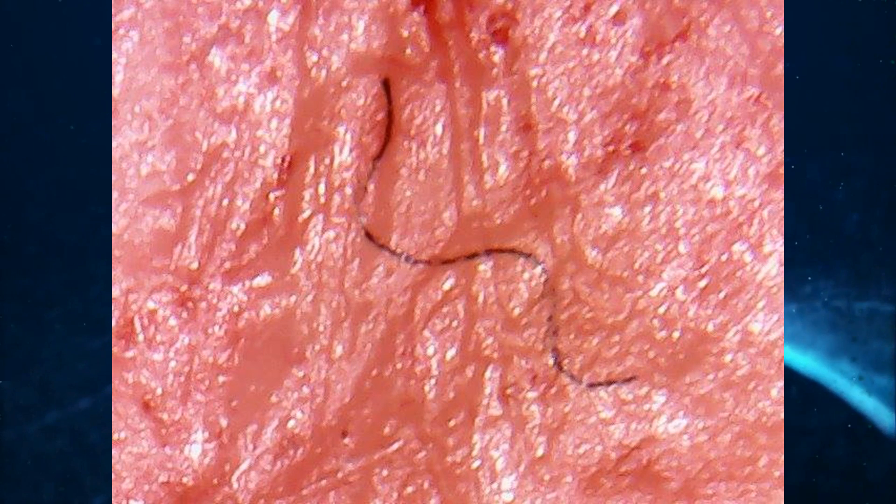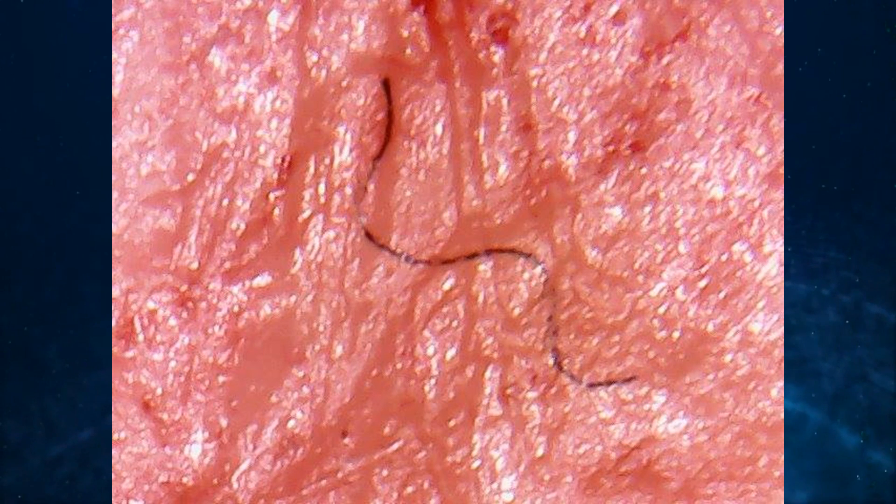The top thing on our list that science has determined about Morgellons disease — number one: Morgellons fibers originate from inside the body. Science has demonstrated repeatedly that the fibers originate from skin and hair cells that are already inside the human body.